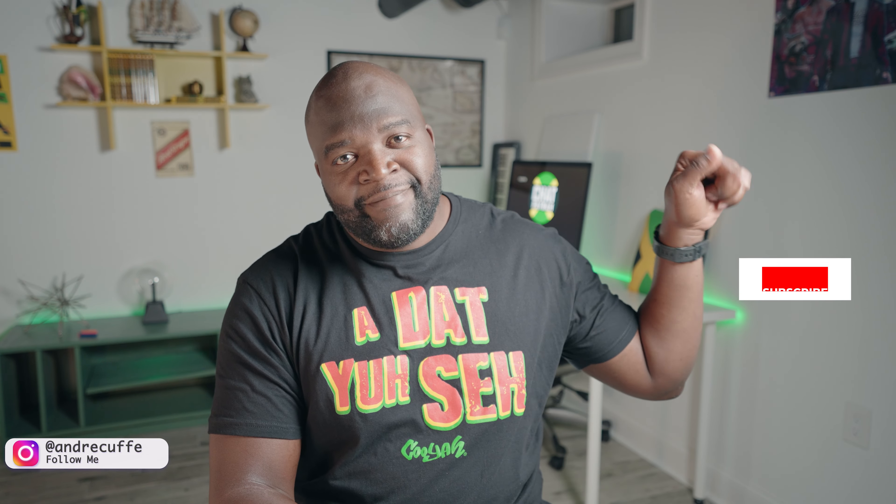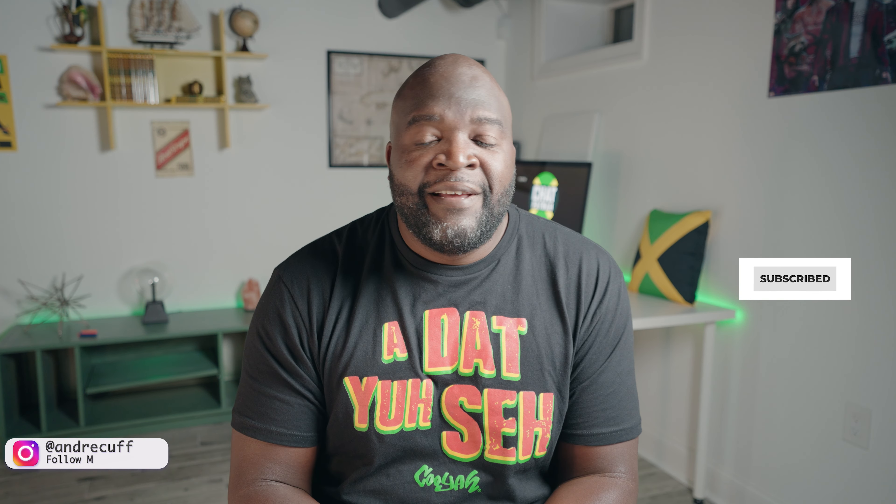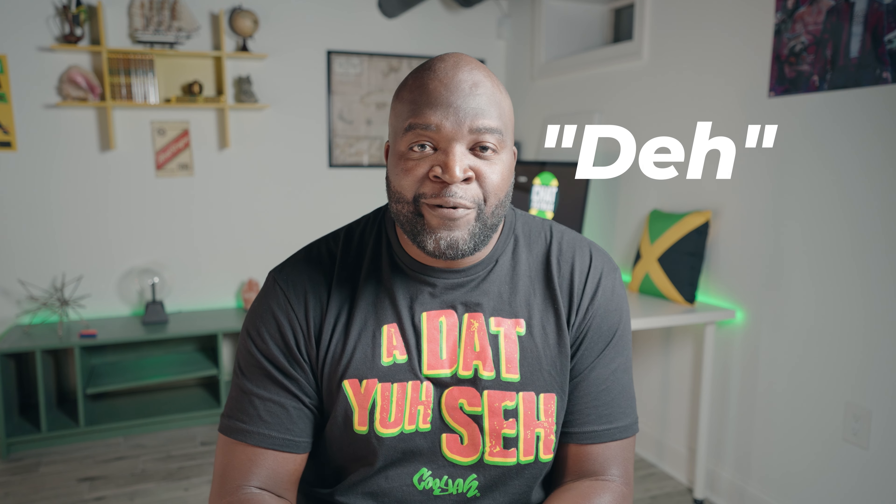What's up guys, welcome back to the channel, it's your boy Andre. If this is your first time here, hit that subscribe button. We finally leveled up — we're going to look at another pillar in Jamaican patois in the form of the commonly used word 'deh', so stick around and we'll jump right into it.